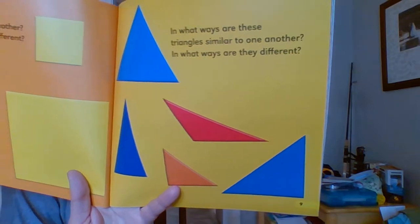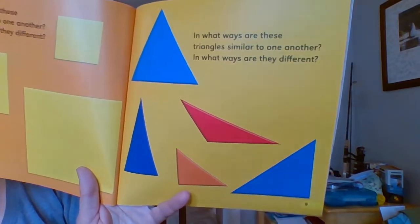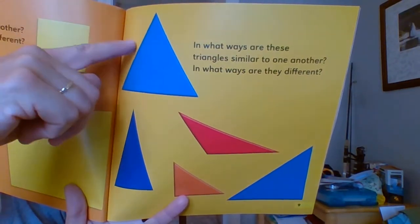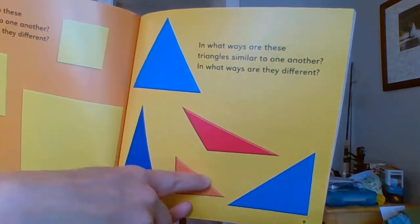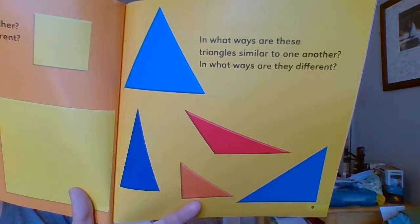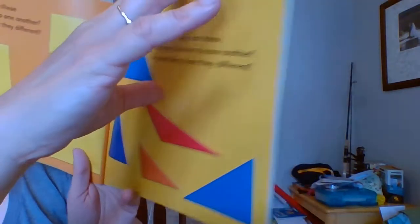In what ways are these triangles similar to one another? And in what ways are they different? Well, those triangles all have three sides — one, two, three. They all have three sides, but they're shaped a little different. But they're all triangles. They're different sizes too, and different colors.